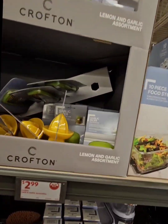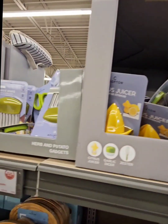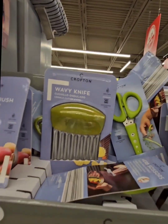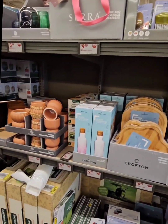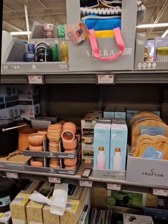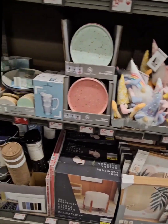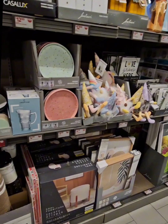They have a lemon juicer for $2.99, a garlic dicer for $2.99, a potato brush to wash potatoes for $2.99, and a wavy knife to make crinkle fries. If you want to see any of these items from last week that are still available, I'll link that video below in the description so click that link to see all of these amazing gadgets.